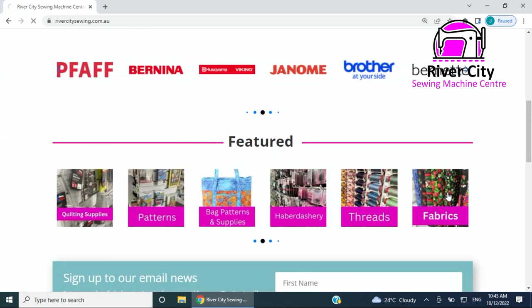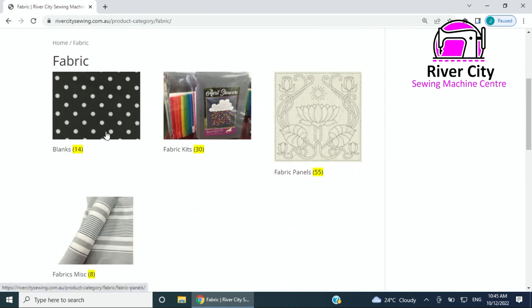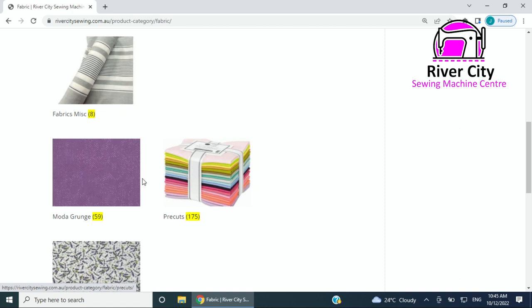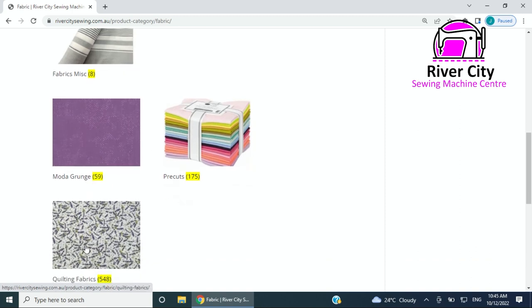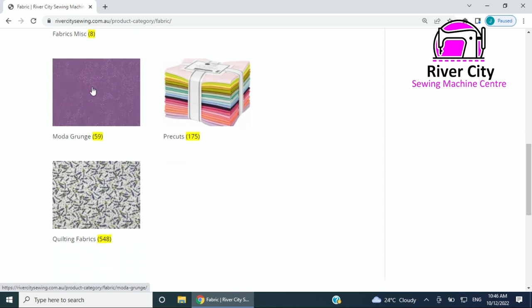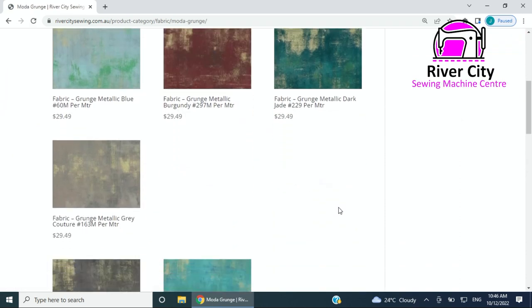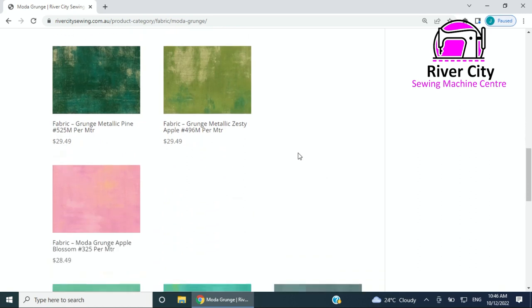Once the fabrics tab comes up it's broken up into kits, blanks — like tea towels and aprons where you would normally put things on — panels, miscellaneous type fabrics like toweling, Grunge, pre-cuts, and quilting fabrics which is pretty much everything else. Under Grunge for example there are lots of pictures of all the different grunges.